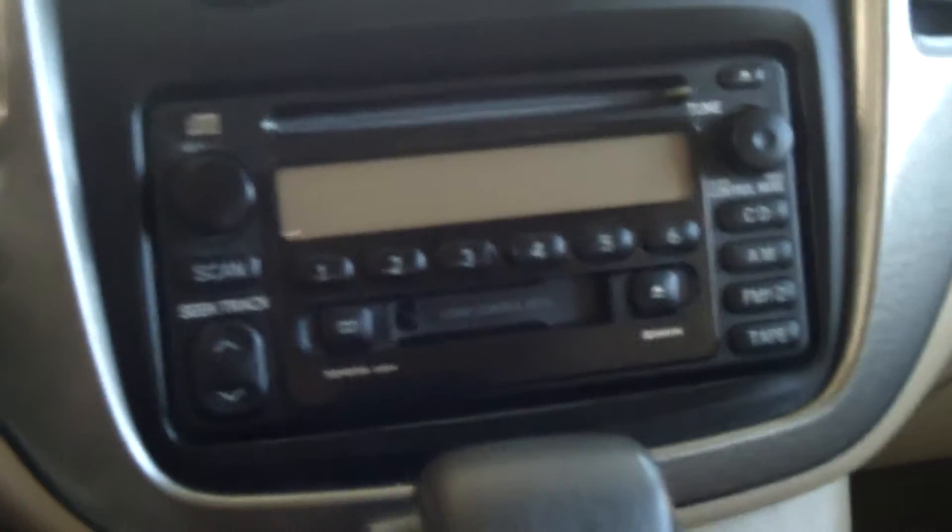This is going to come with your temperature controls, single disc CD player, as well as an outlet for your cell phone to charge. You also have your gear shifter right there, a center console with a couple of storage spots — anything you need to store in this large opening center console.